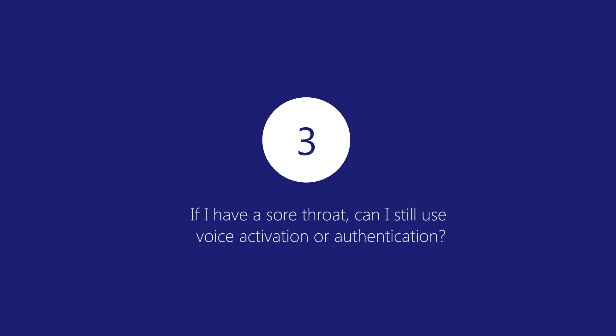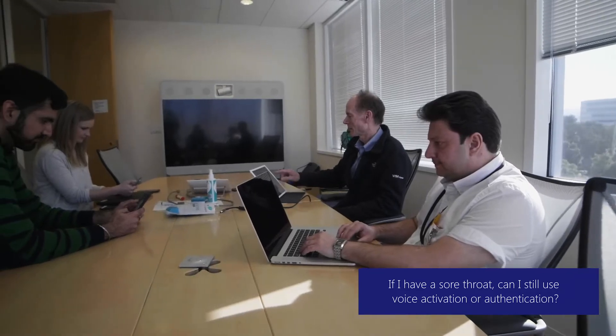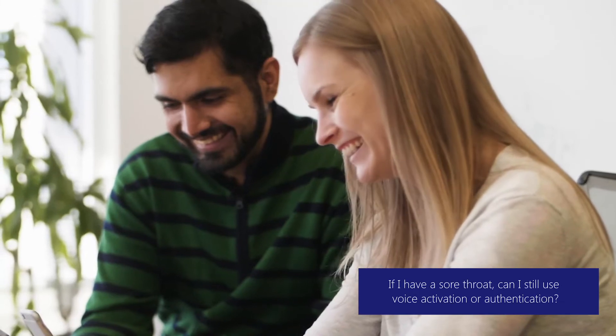Number three: if I have a sore throat, what that essentially changes is the heaviness it introduces in my voice. However, voice recognition systems will use other cues to identify you — such as the way I say certain things, or the pause I take between words. So it may reduce the confidence of recognizing you, but it is still possible to recognize you if you have a sore throat.